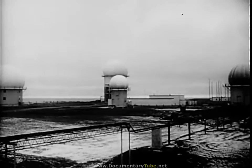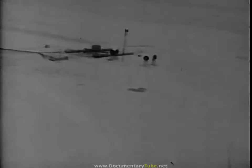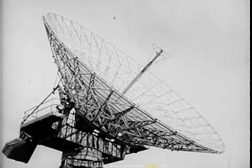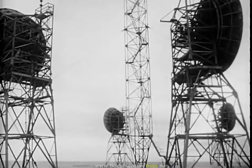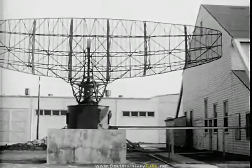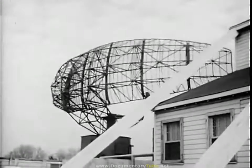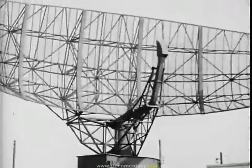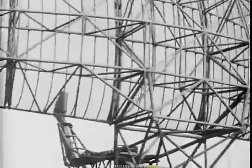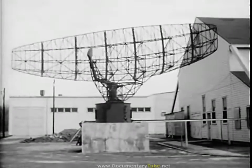Radars designed primarily for search and target acquisition, whether guarding North America or other parts of the free world, or designed for battlefield use, have similar characteristics. A typical example of this type of radar is the AN/FPS-36. This high-power microwave set has a typical paraboloid section antenna reflector. The array can be set for continuous circular scan, and the range of this radar is 200 nautical miles.